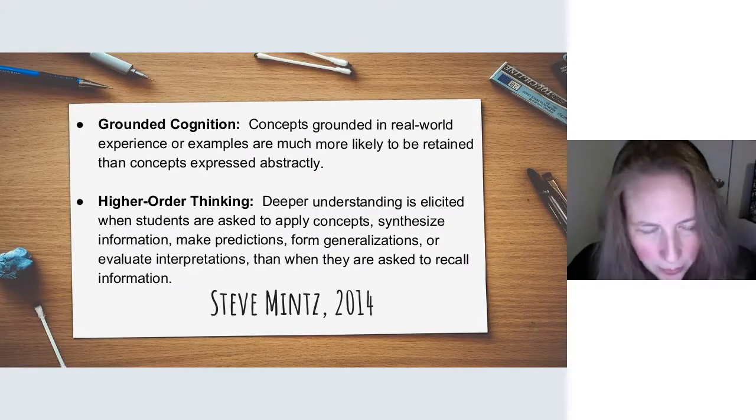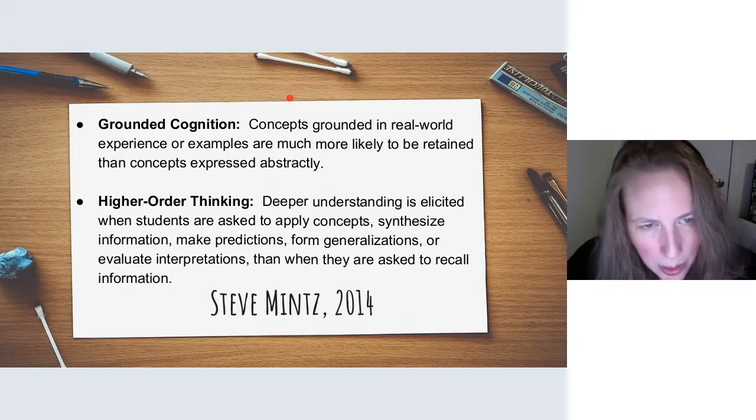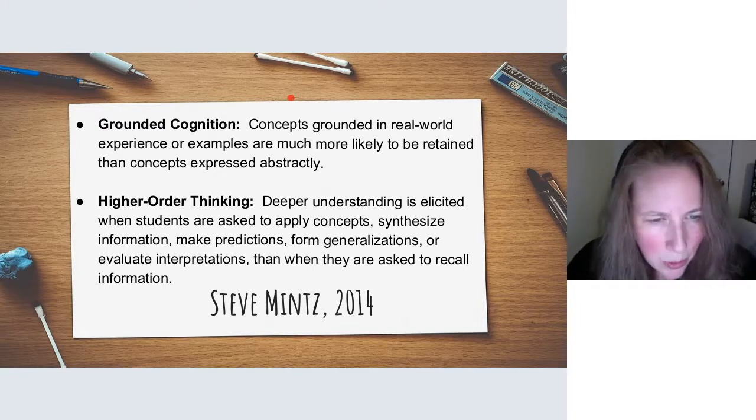Stephen Mintz in 2014 had this to say about project-based learning. When talking about grounded cognition and higher-order thinking: 'Concepts grounded in real-world experience or examples are much more likely to be retained than concepts expressed abstractly. Higher-order thinking and deeper understanding is elicited when students are asked to apply concepts, synthesize information, make predictions, form generalizations, or evaluate interpretations — rather than when they're asked to recall information.' So if we want our students to learn, we've got to find a way to ground cognition and engage those higher-order thinking skills.